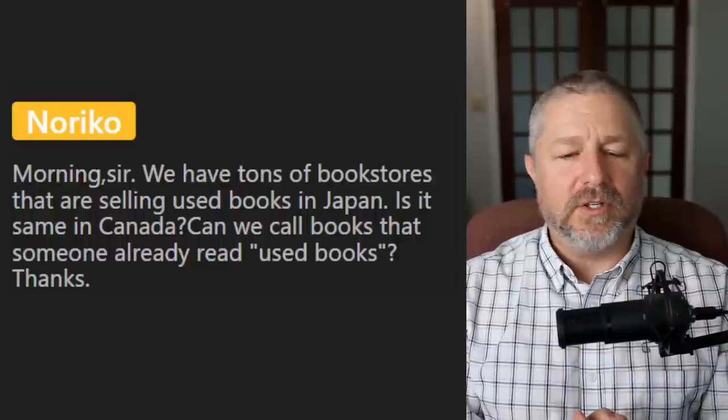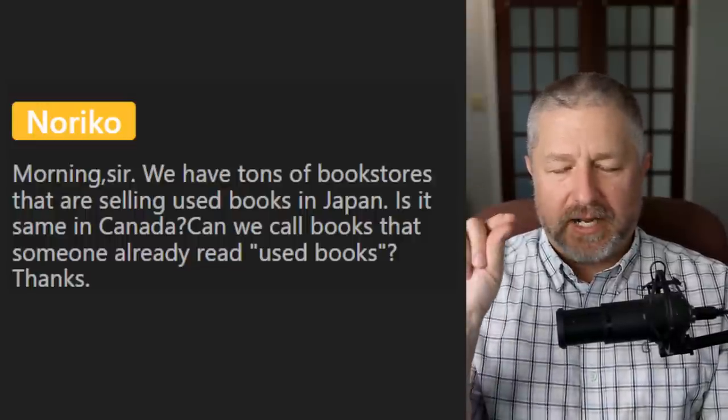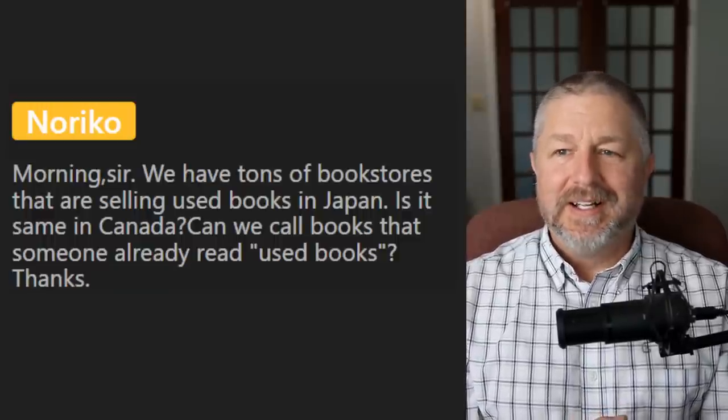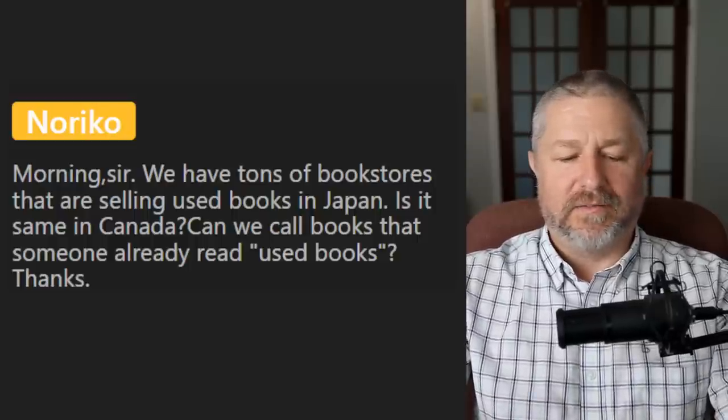From Noriko: we have tons of bookstores that sell used books in Japan — is it the same in Canada? Can we call books that somebody already read 'used books'? Yes, we call them used books and we call them used bookstores. Often you can go to a used bookstore and buy a used book. It is very common here as well.